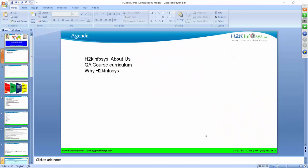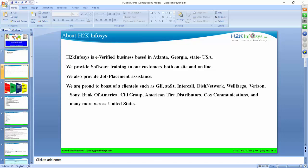Good morning, everybody. Welcome to the session. My name is Ritu and I will be taking the session for you. I'd like to give you a brief about H2K Infosys and about the course that you will be doing here — what exactly you will be learning and why H2K Infosys.